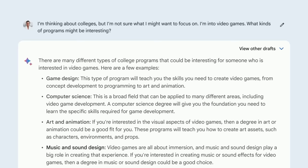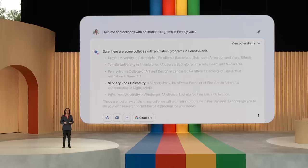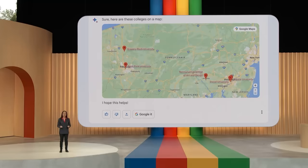This is a helpful head start. Animation looks pretty interesting. Now I could ask: help me find colleges with animation programs in Pennsylvania. That's a good list of schools. Now to see where these are, I might say: show these on a map. BARD is going to use Google Maps to visualize where the schools are. This is super helpful, and it's exciting to see that there are plenty of options not too far from home.